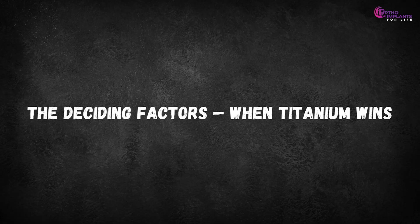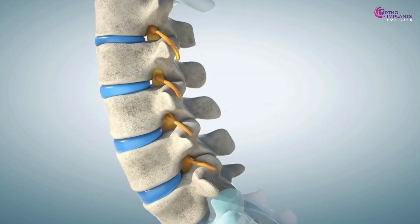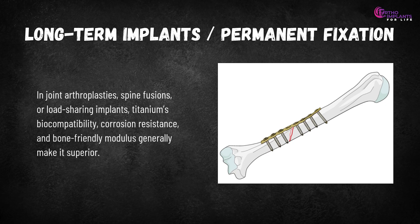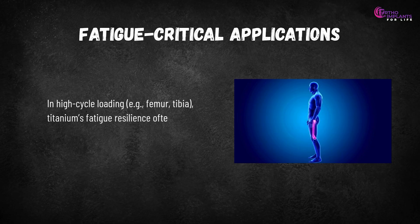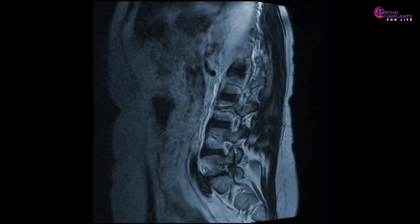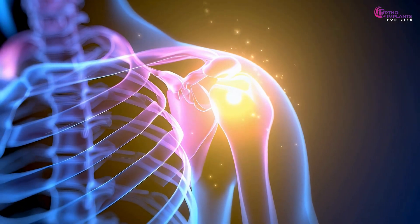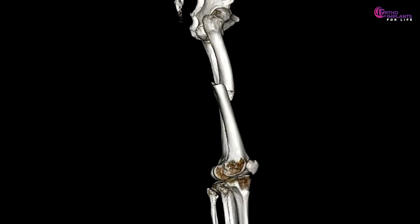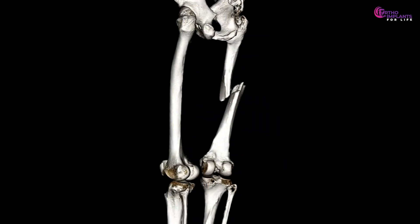The deciding factors — when titanium wins: for long-term implants and permanent fixation, such as joint arthroplasties, spine fusions or load-sharing implants, titanium's biocompatibility, corrosion resistance and bone-friendly modulus generally make it superior. In fatigue-critical, high-cycle loading applications like the femur and tibia, titanium's fatigue resilience gives it an edge. When imaging is essential near the implant, titanium helps reduce artifact. In patients sensitive to nickel or chromium, titanium is safer, and because it is less stiff, it allows more load-sharing to bone, preserving bone quality.